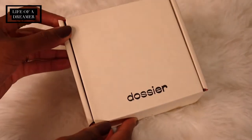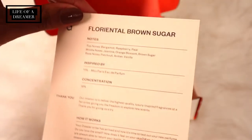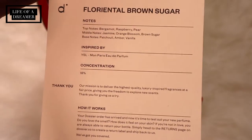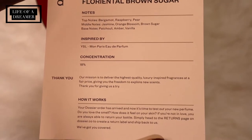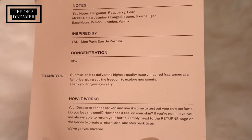They are clean, vegan, paraben, and cruelty free and they're 100% natural so y'all know I have to get behind that. Each Dossier scent is going to come in an eco-friendly box with your chosen scent and a note card that explains the top, middle, and base notes that make up your fragrance, the brand that inspired the scent, and how Dossier works.